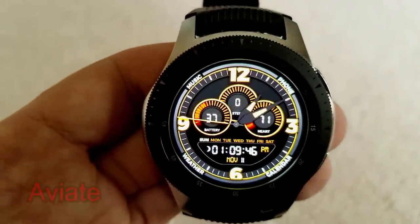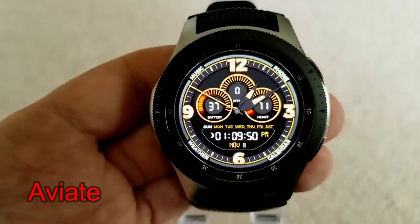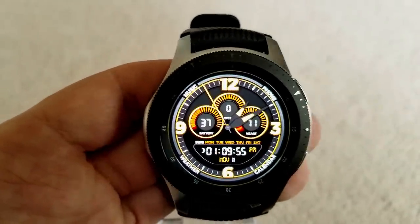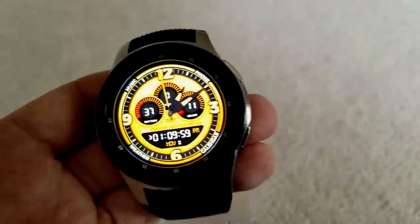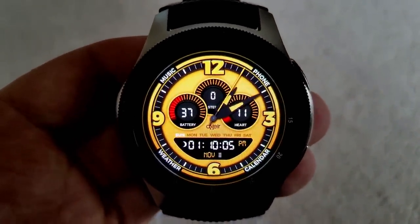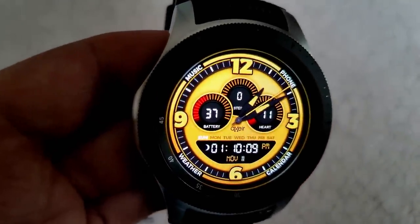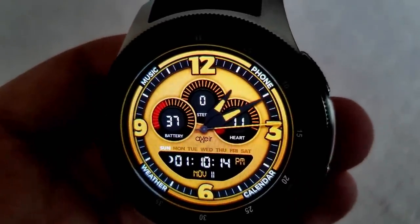Next is a hybrid watch face from Exeer — an aviation-inspired watch face that comes in a nice orange and black color theme with an attractive layout. It features a battery status dial on the left hand side, a step count dial in the center, and a heart rate dial on the right hand side, as well as the full date just below that. This one also comes nicely equipped with four app shortcuts shown as text around the bezel, plus an additional three shortcuts for the dials.